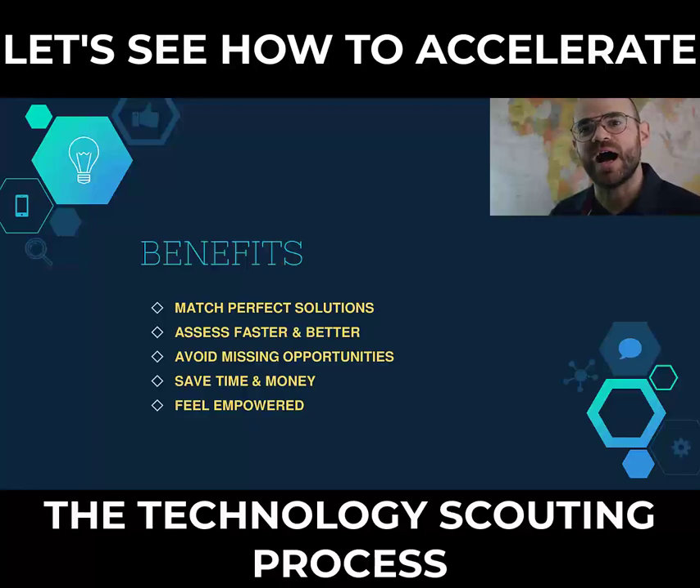Moreover, you will feel empowered, proud and satisfied because you will always be able to find the best innovative solutions available.